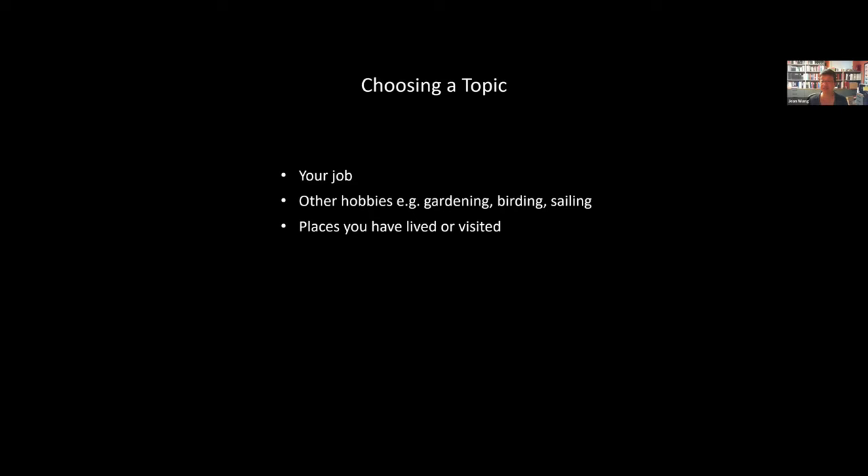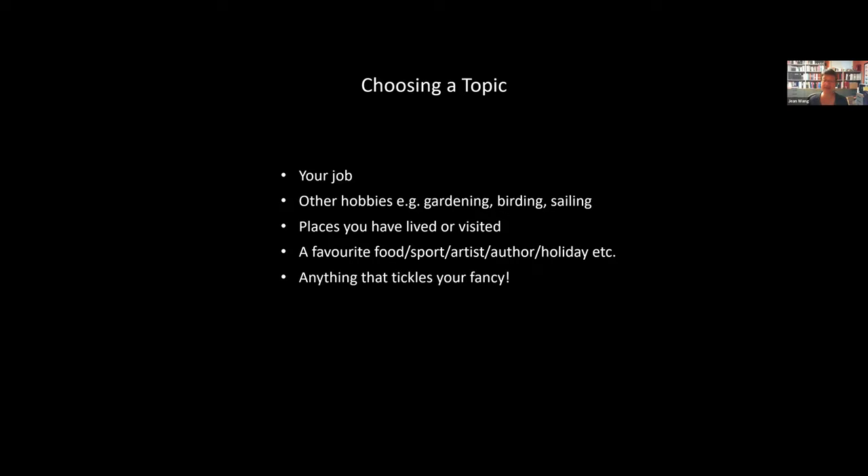When you are choosing a topic, many people tend to choose one related to the work they do — their day job. So an engineer may choose to collect trains. You may collect something related to one of your other hobbies, like gardening, birding, or sailing. It may be related to a place you've lived or visited, a favorite food, sports, a favorite artist or author, or a holiday you like to celebrate. Really anything that tickles your fancy — there are unlimited topics.